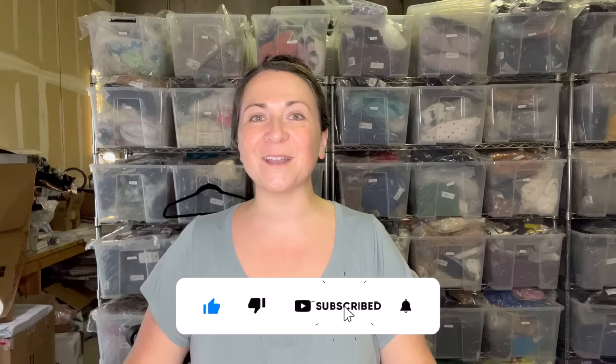Hey guys, welcome back to my channel. If you're new here, my name is Denali and I am a full-time reseller on websites like eBay and Poshmark. You can find me on Instagram and TikTok as elduchathrift, and if you're not subscribed to my channel and you'd like to be, hit the button down below and give me a thumbs up on your way out if you enjoy this video.